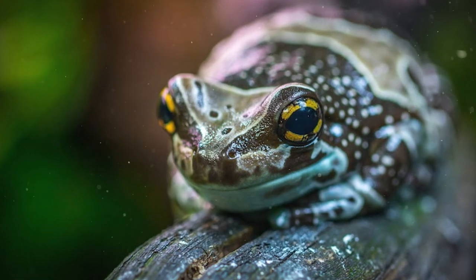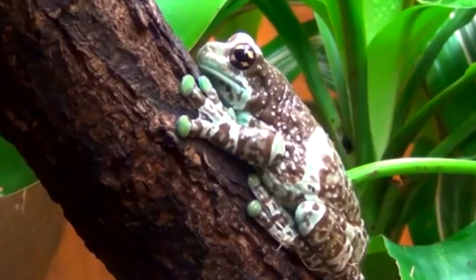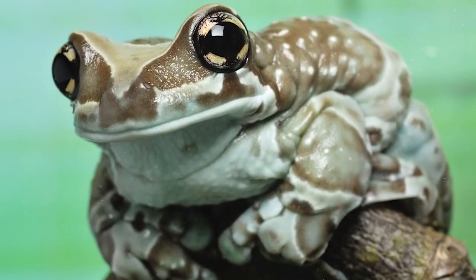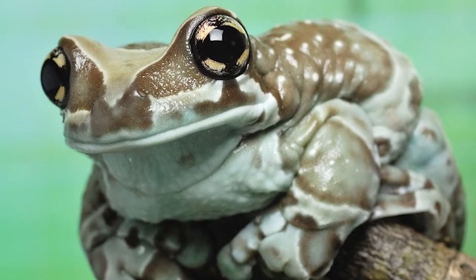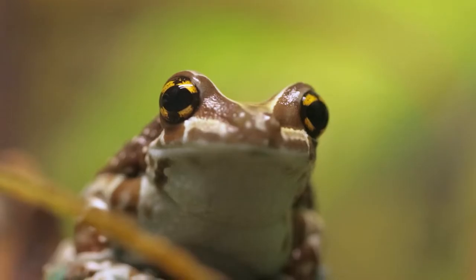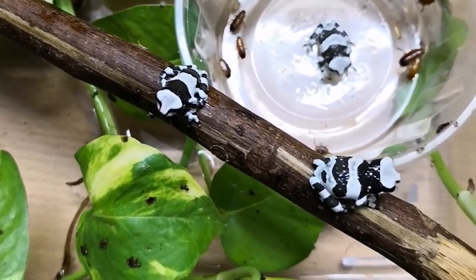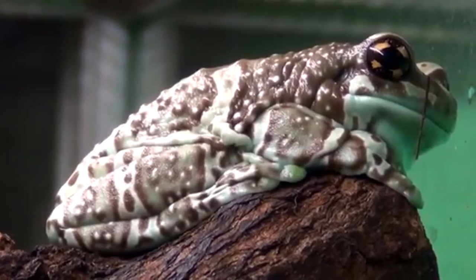The Amazon milk frog is a relatively large frog, reaching a length of 6 to 10 cm. Mature females are larger than males. Adult frogs are pale blue-gray in color with black or brown bands. The frog's mouth and toes are blue, and the eyes are golden with distinctive black crosses. Juvenile Amazon milk frogs are more deeply colored than adults, and as the frog ages, its skin becomes bumpy and speckled.